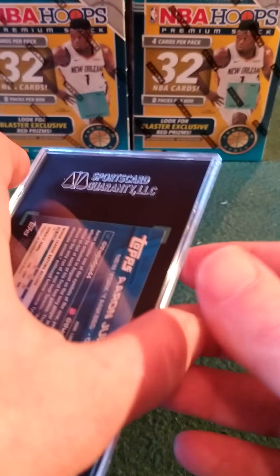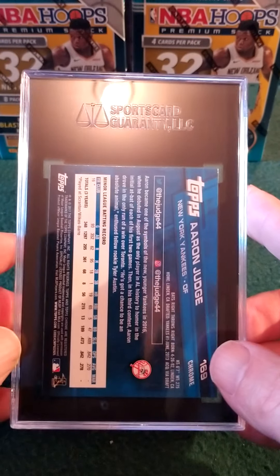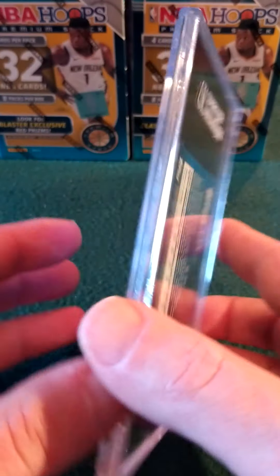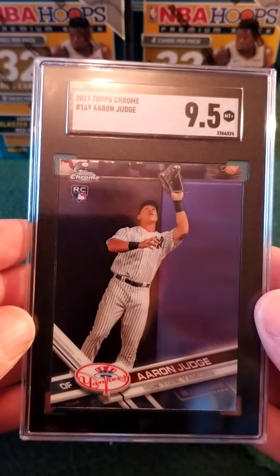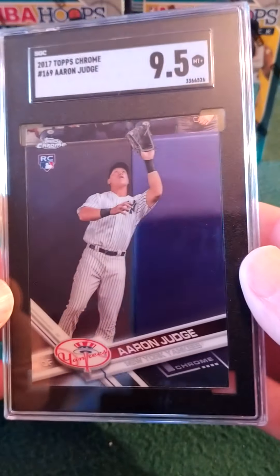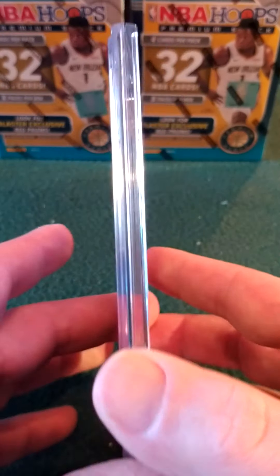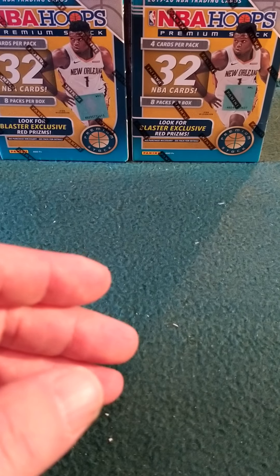This one I really hope is a 10 — this is the 2017 Topps Chrome Aaron Judge rookie card. I'll take it — 9.5. 10 would have been better, but very nice. Really like the SGC slabs with the black.